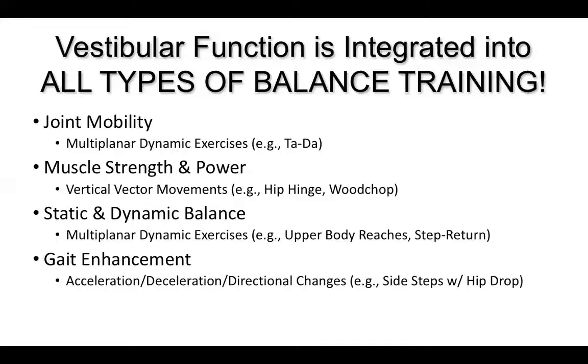These aren't the only types of vestibular training exercises. Vestibular function is integrated into all types of balance training. Anytime we have motion of the body and the head, the vestibular system is getting stimulated. The different elements we work into our balance training workouts — joint mobility, muscle strength, muscle power, static and dynamic balance, gait enhancement — all of those elements have vestibular components to them. We can pull in even more strategies to challenge the system to a greater degree.